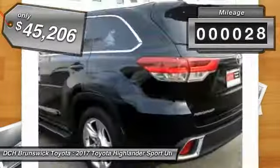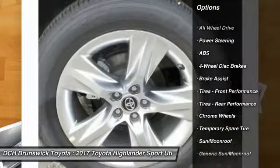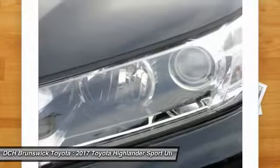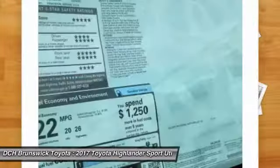This vehicle has less than 100 miles. Here are some of this vehicle's great options: anti-lock braking system, steering wheel audio controls, power passenger seat, backup camera, navigation system, all-wheel drive, power liftgate, moonroof, Bluetooth, power steering.